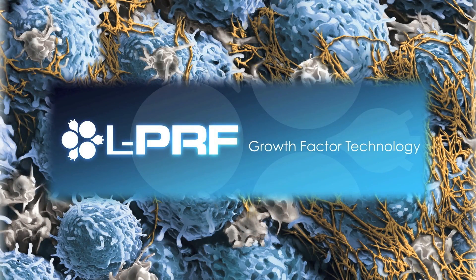Leukocyte-containing platelet-rich fibrin: growth factor technology available from the scientific research team dedicated to biomimetic implant technology — Intraloc International.